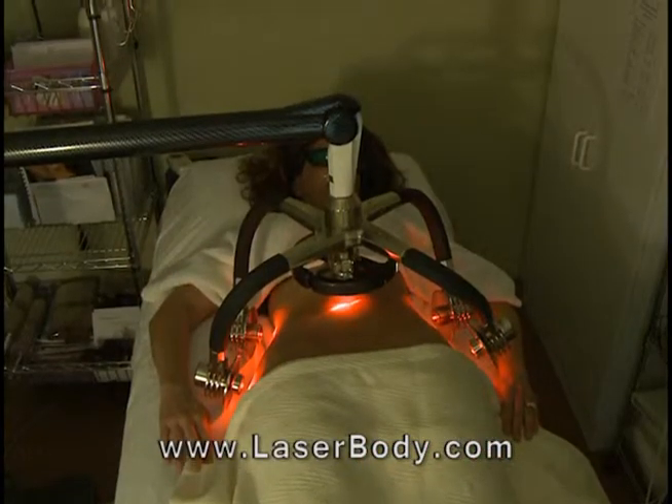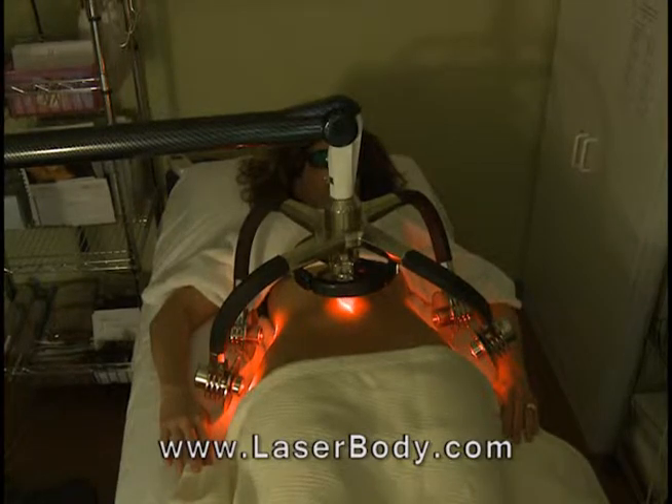I was excited to get started. The staff were very knowledgeable and helpful during the whole process. When I had it done, it's pain-free — I did not feel anything during the whole treatment. In Zerona, there is no sensation.